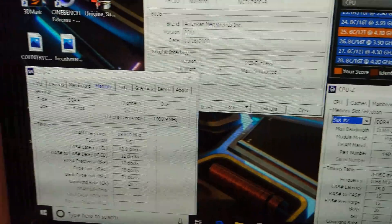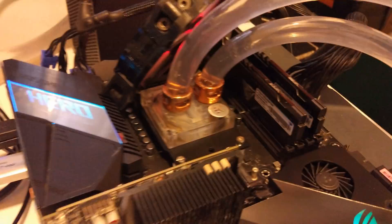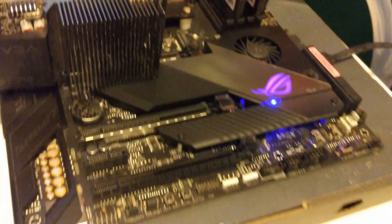2110 points — pretty damn fast. Running 3800 C12 memory and it's going well.